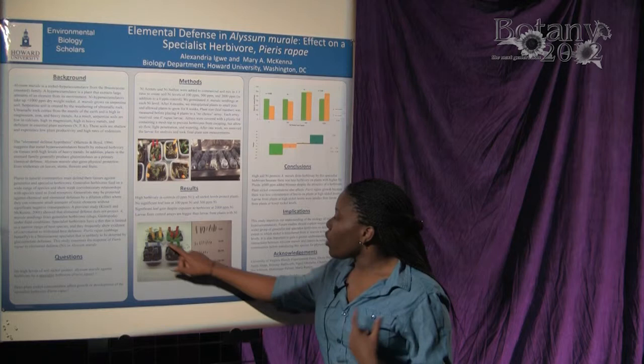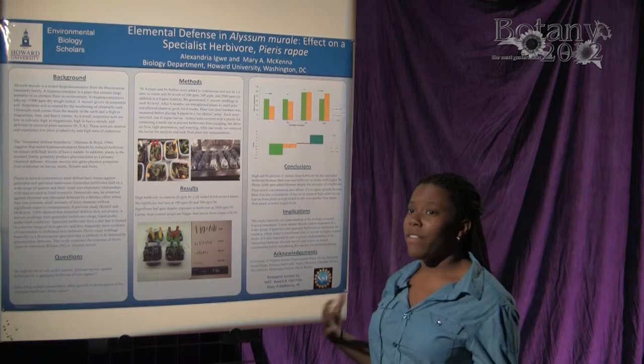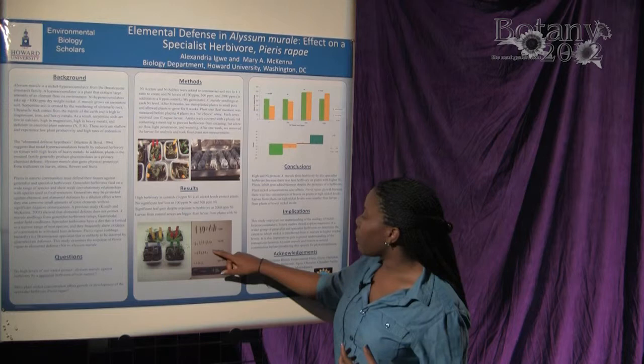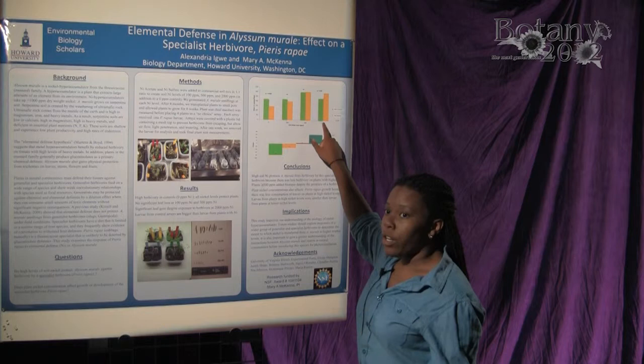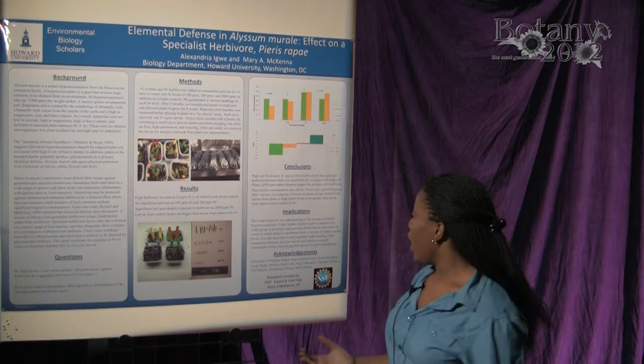At 100 and 500 ppm, there was no significant difference in the number of leaves before or after herbivory, so we already see nickel having a protective effect at the 100 ppm level. Those larvae were of comparable size and we were still able to recover some. At 2,000 ppm, these plants thrived despite herbivory — there were significantly more leaves after herbivory, meaning they were able to gain above-ground mass, which is necessary for survival in nature.